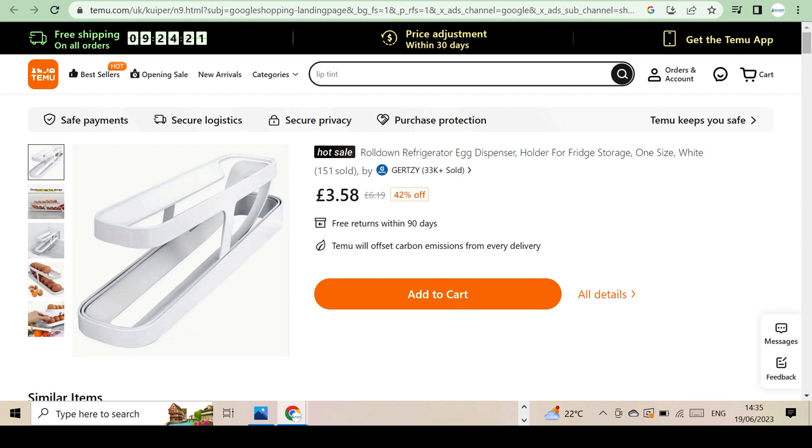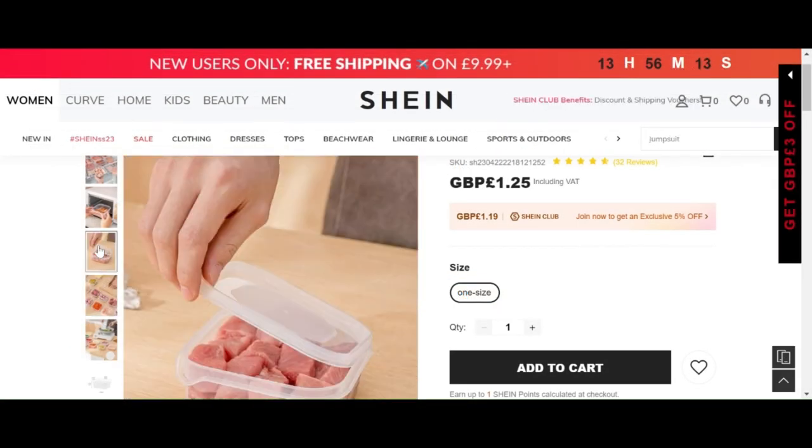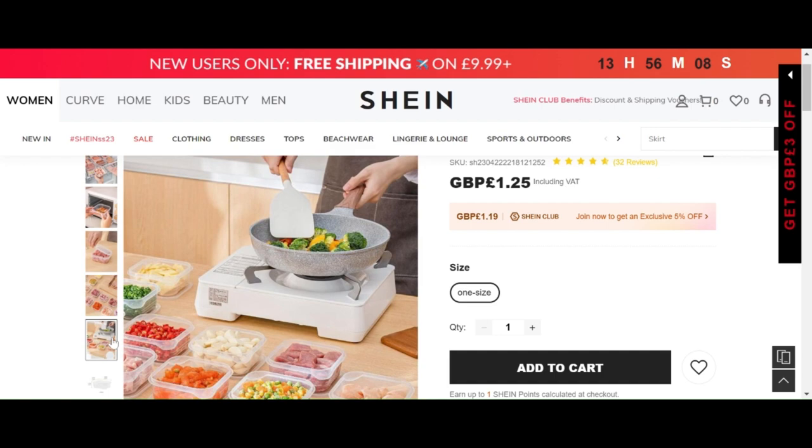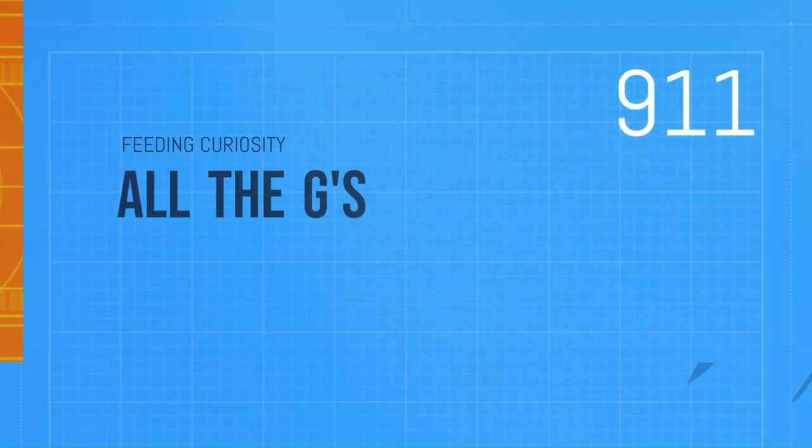Last on this list are these handy organizers for you to prepare your ingredients, store them away until you cook your meals, or even pop straight into the microwave.